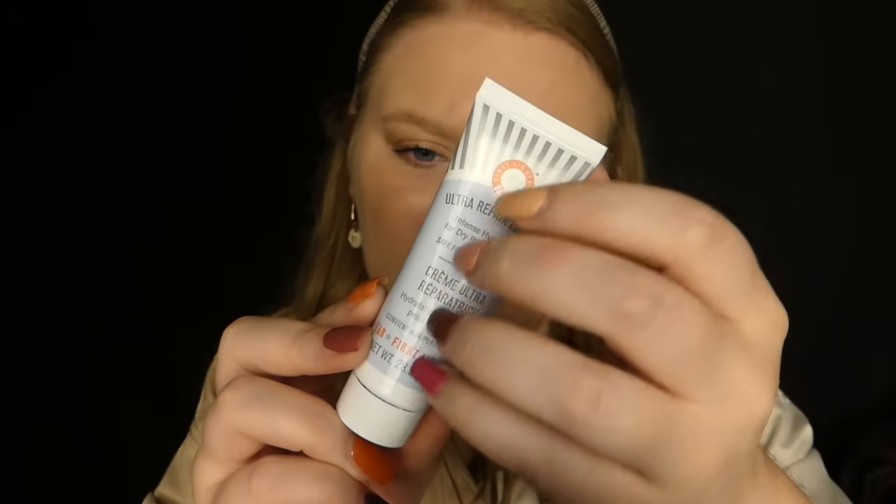Case numéro 19. Une nouvelle marque qu'on retrouve souvent dans le calendrier ASOS : la FAB First Aid Beauty. On a une crème ultra réparatrice, hydratation intense pour peau desséchée, convient aux peaux sensibles. C'est une crème que vous pouvez utiliser sur tout le corps, visage jusqu'aux orteils. Avec 28,3 grammes de produit, je vous conseille de l'utiliser pour le visage ou dans des zones particulières, comme les jointures des doigts abîmées avec le froid.